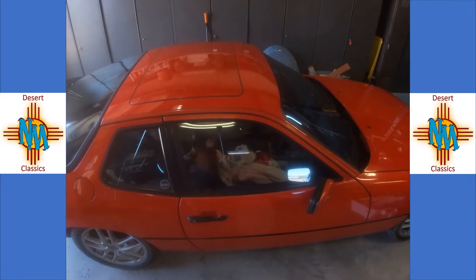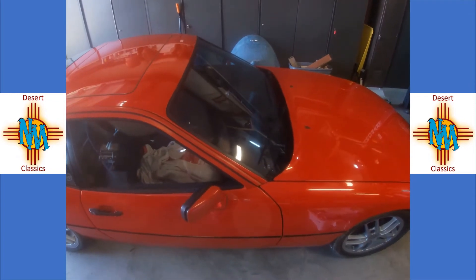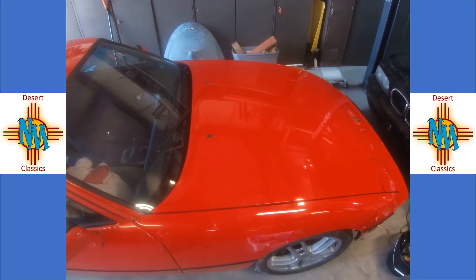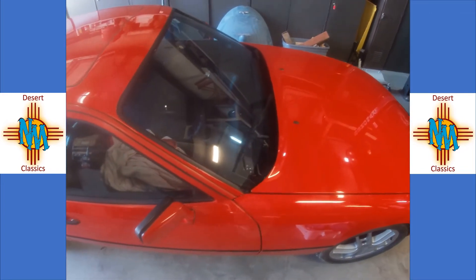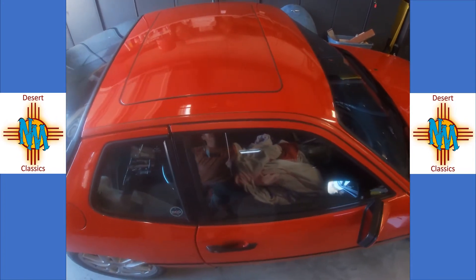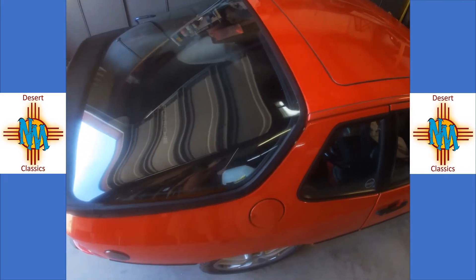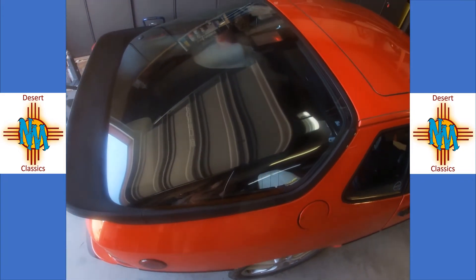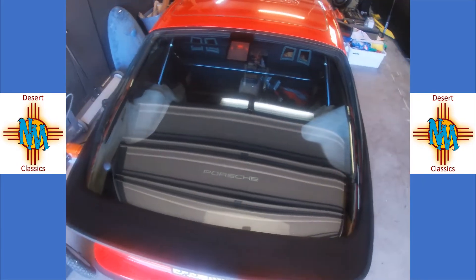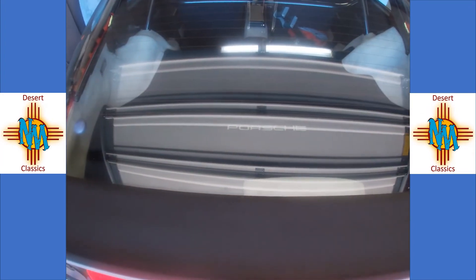Again, this is a 1987 Porsche 924s. Here on New Mexico Desert Classics we like to tell more than just the story of the car — it's the story of the people behind the car. This one is going to Nate's sister. Nate has an attachment to 924s because that's what he learned to drive in, an early 924, and all of his siblings have a similar attachment to Porsches. So this car will be going to his sister soon.